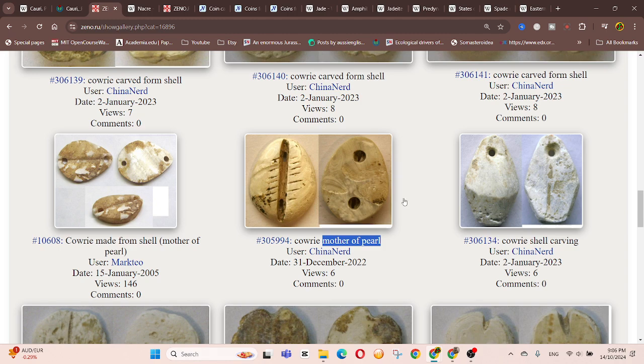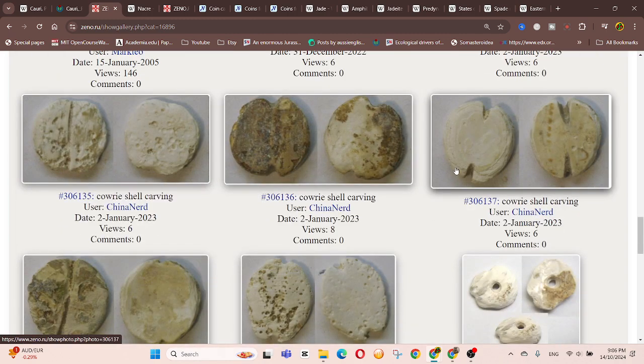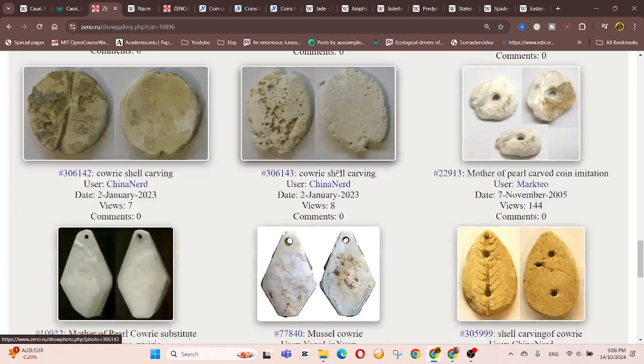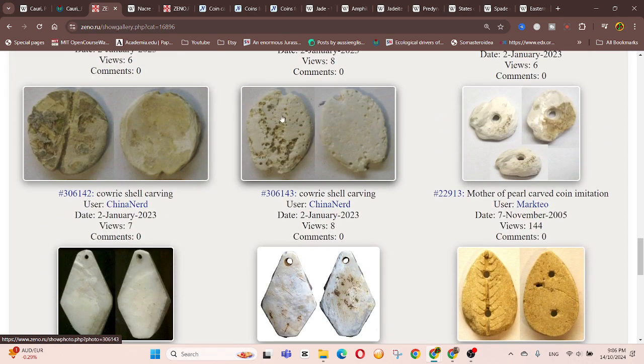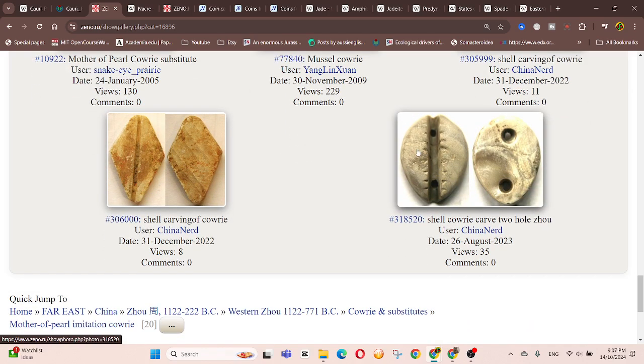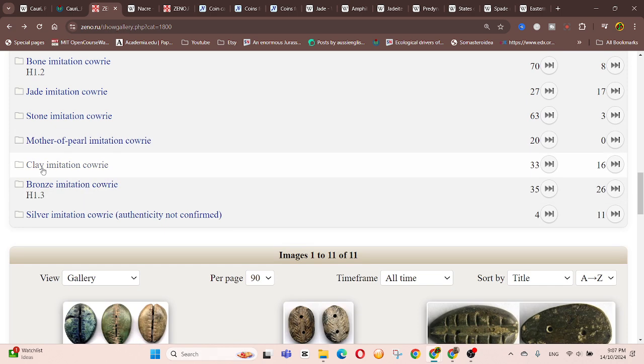These shells don't survive that well because they're pretty much calcium carbonate or aragonite — they're easily dissolved by the actual acids in the environment. In this type of context, they would have had to be protected somehow. Here we have another pearl shell.